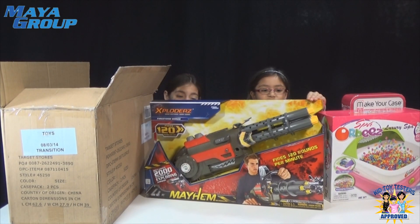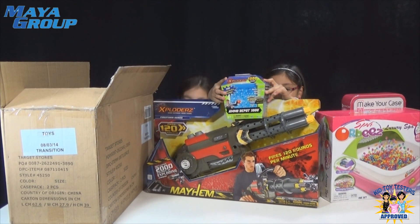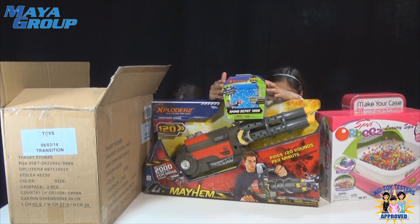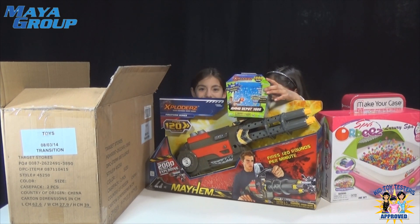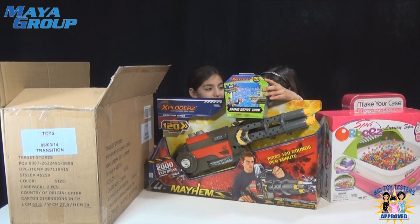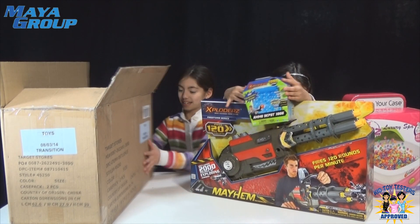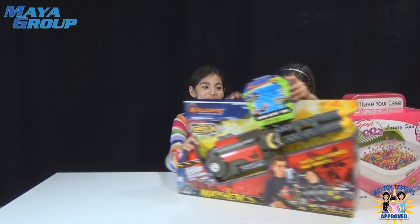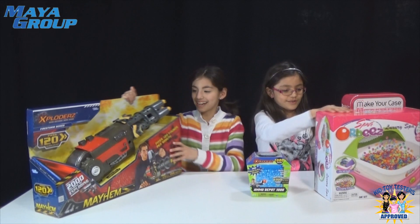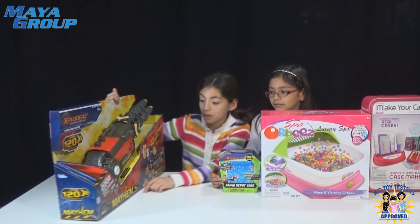We got the Exploders Firestorm series with refills, and it's 2,000 rounds of ammo. It is like humongous. It's black stealth ammo and white tracer ammo. Oh my gosh, this is awesome. It includes 2,000 rounds of exploding ammo.